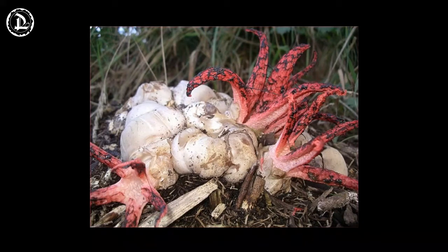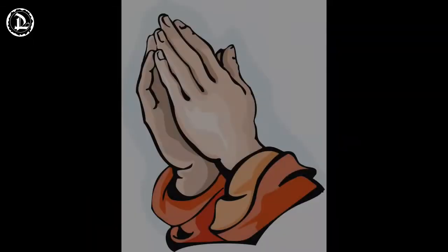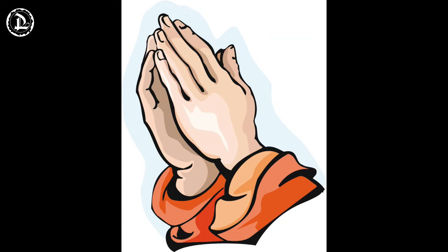The devil's fingers, however, are not known to be prized in any cuisine.